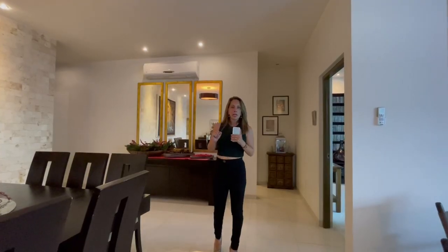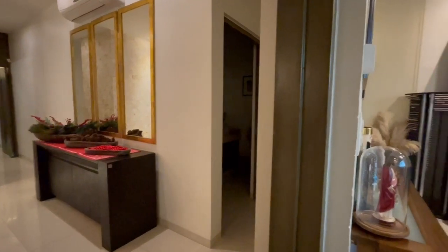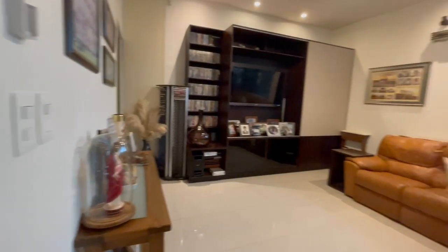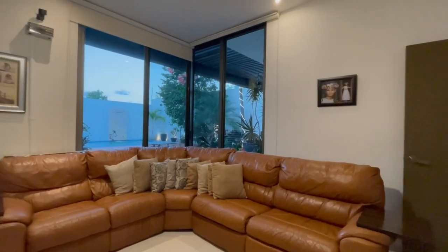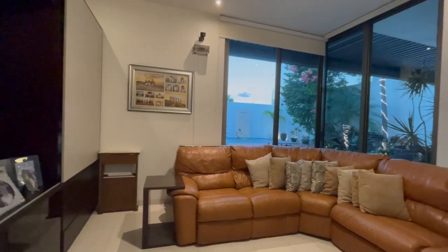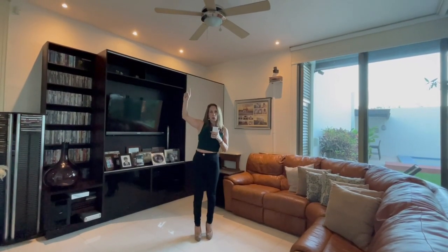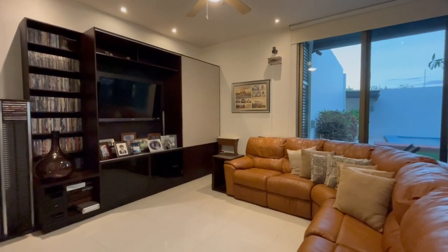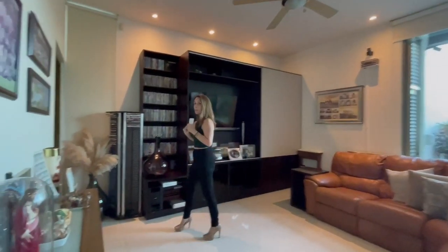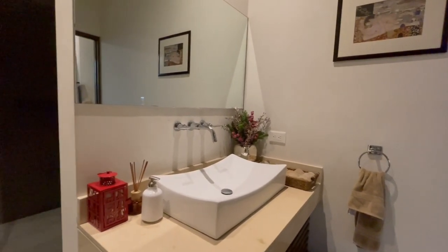Pegado del área social en planta baja tenemos un cuarto de visitas completamente equipado para aquellas personas que buscan una casa con una cuarta recámara, con un cuarto de visitas, un estudio o family room — realmente el uso que quieras darle. Esta habitación está completamente equipada: tiene su aire acondicionado, su abanico y preparación para el área de televisión, además de su baño completo para que puedas darle uso tanto para la recámara como para las visitas.